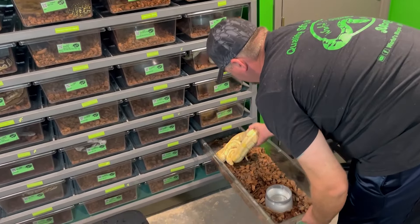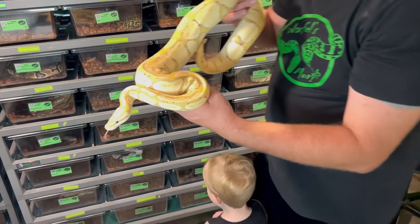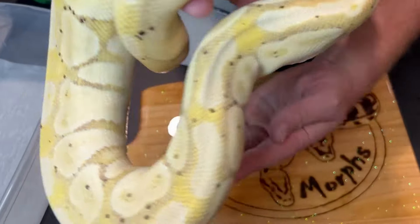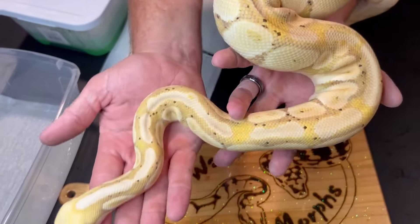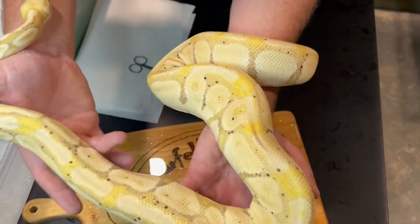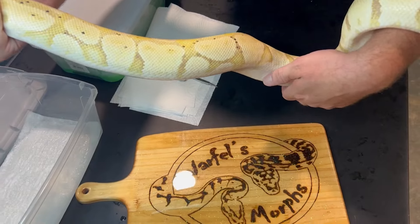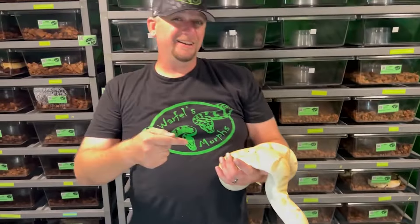And mom is the one and only Anna, our pastel banana. She's one of the OGs that is still around. Her namesake is my niece, Anna, so we kind of have to keep her around just because of the namesake. But she is pastel banana and she throws some beautiful, beautiful babies. She's a big girl too - pastel banana, Anna the banana.